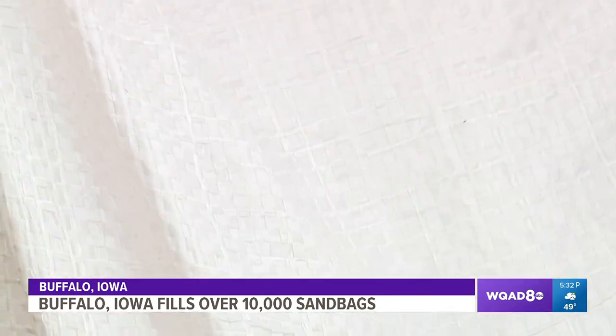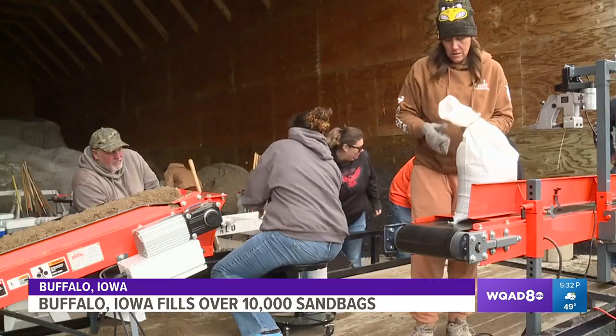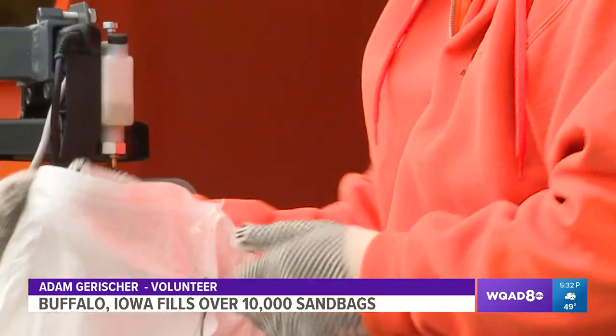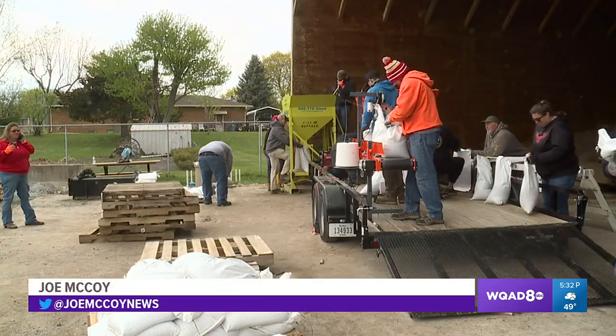Volunteers like Adam Garisher are spending their chilly weekend helping the community. The community, for as many years as Buffalo's been around, we really get together pretty well and build walls for everybody and help everybody out. It's pretty cool. Here in Buffalo, Iowa, dozens are embodying the phrase that many hands make for light work.